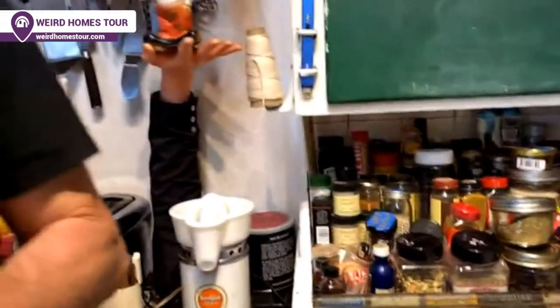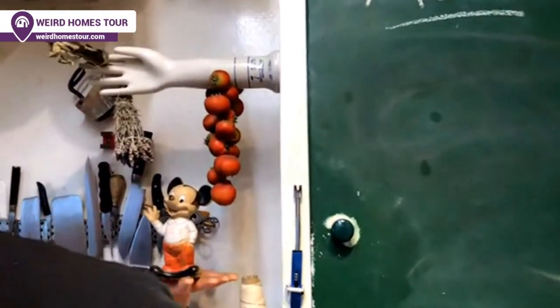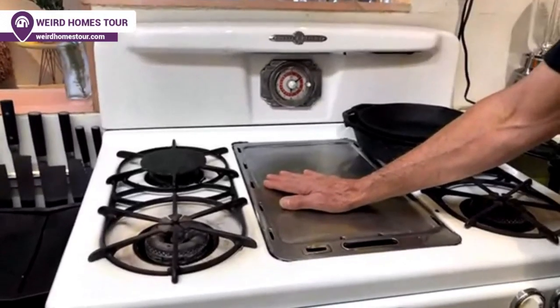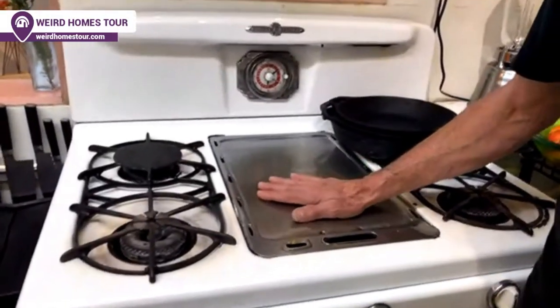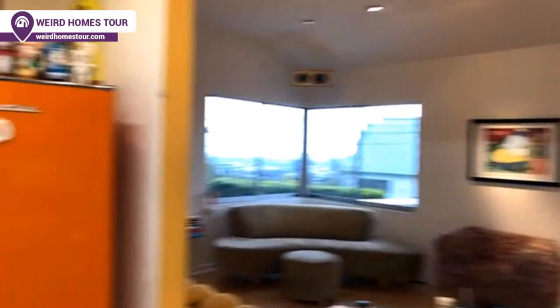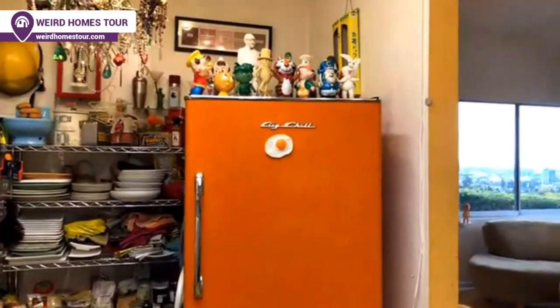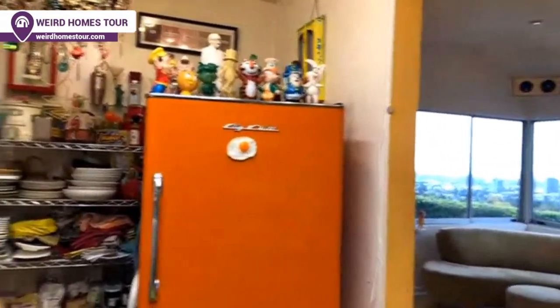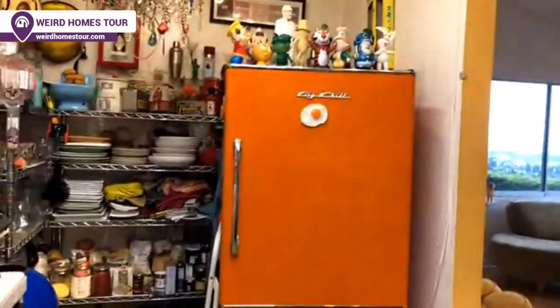And my 1950s O'Keeffe Merritt gas stove — I think it's a perfect example of the fact that cooking is really about the ingredients and the cook. It's not about the fancy gear. We don't need a sub-zero stove. We do have a lovely fridge — a Big Chill — and it's a gorgeous orange refrigerator. When I saw that, I knew it had to have a home here.